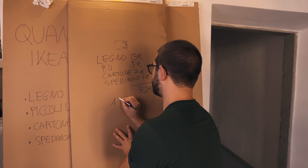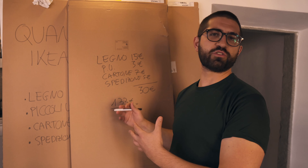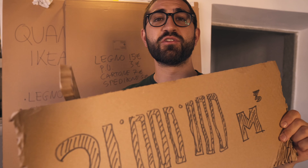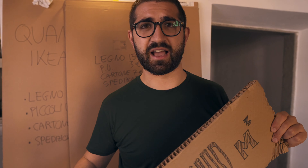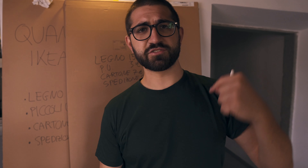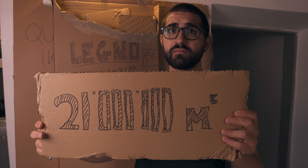Il margine è di 133 euro su 30 euro investiti - che fa circa il 430%. Questo è quanto guadagna IKEA dai suoi 21 milioni di metri cubi che taglia fino a farlo diventare il mobile che ho comprato. Il modello di business di IKEA è molto interessante: costi fissi molto alti, ma un guadagno variabile altrettanto alto su ogni prodotto. Grazie per aver visto questo contenuto - se ti è piaciuto metti un like, condividilo e iscriviti al canale.